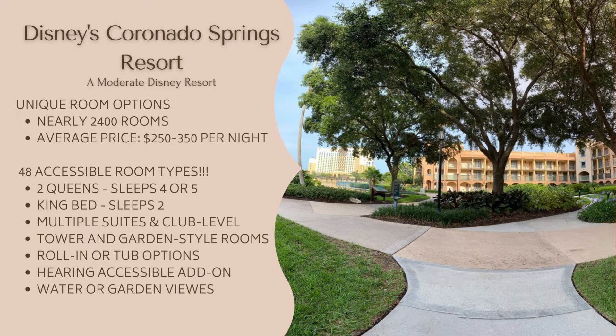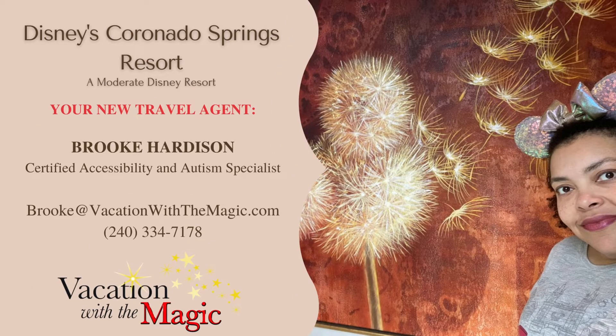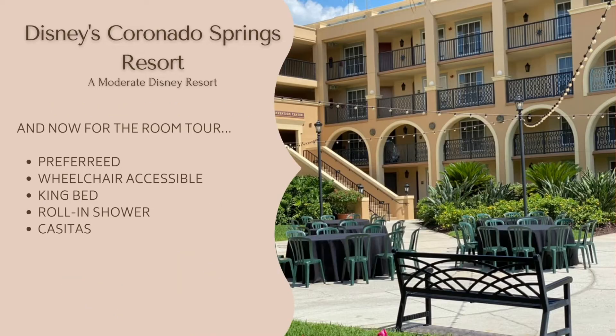This is not an exaggeration. If you're thinking that it sounds a bit daunting to go through 48 different room types to find the one that's going to meet your needs, you're not wrong. But you don't have to figure that out yourself — contact Brooke at vacationwiththemagic.com and she would be happy to help you arrange your next accessible Disney vacation at absolutely no additional cost to you. On our trip, we stayed in a preferred wheelchair accessible king bedroom with a rolling shower in the casita section, which is closest to the main hub of the Grand Destino Tower.